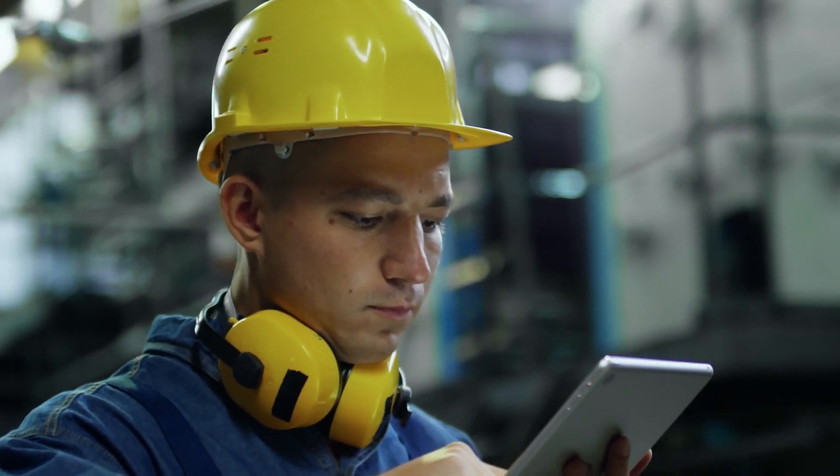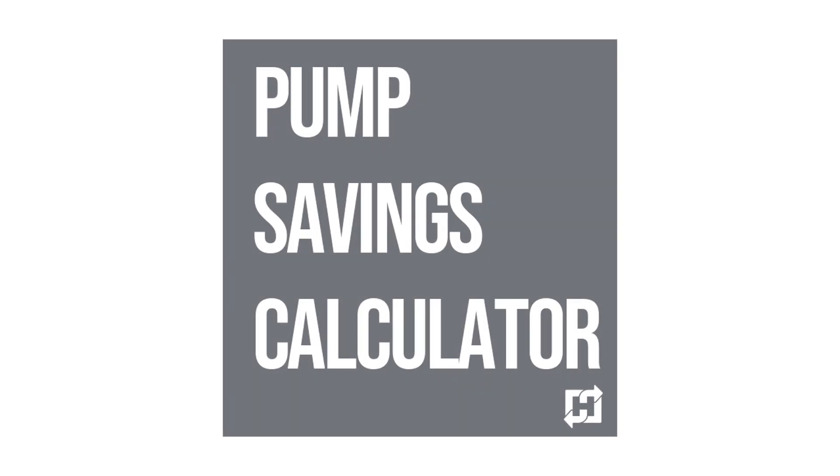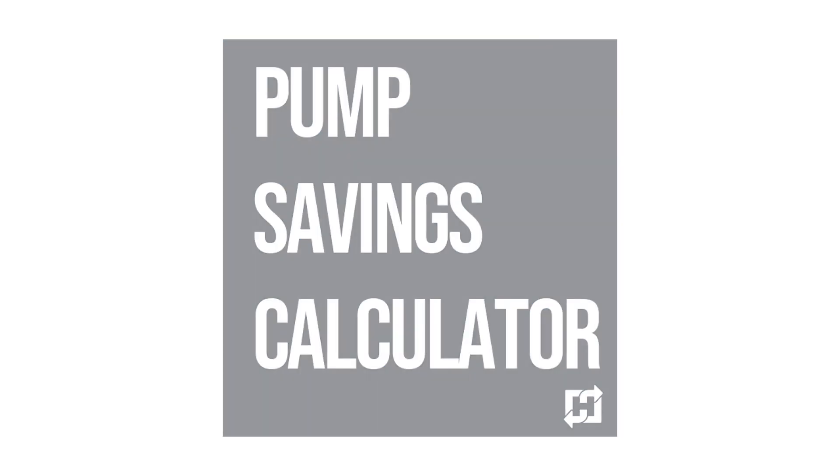Need to learn more about energy efficiency? Do you find yourself wondering how to optimize your pumping system, or are you constantly running numbers to get to a bottom line? The Hydraulic Institute's Pump Savings Calculator, a free resource for those in the pumping industry, could help ease the burden of these issues.